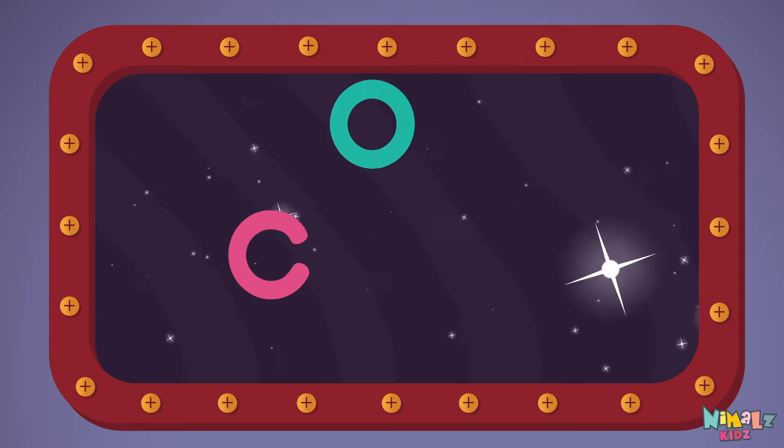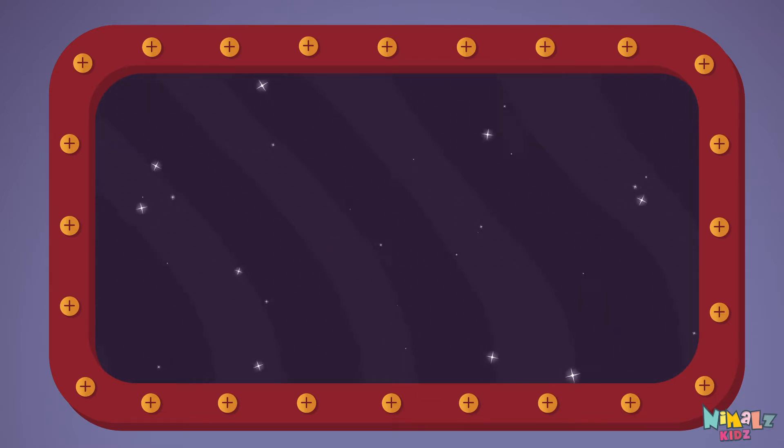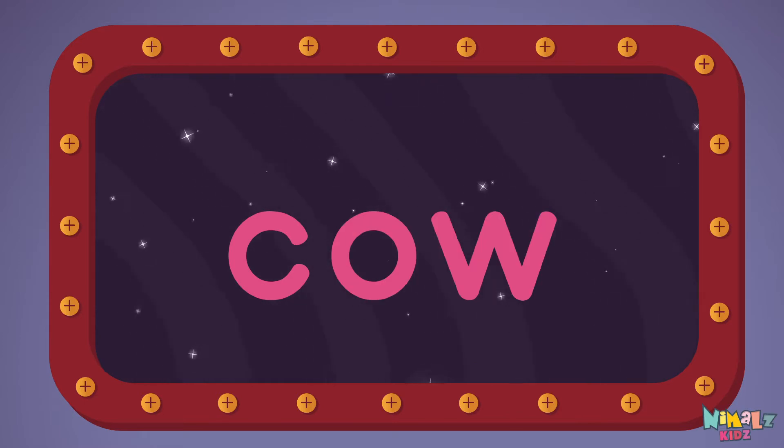C-O-W, cow! Let's read it loud! C-O-W, cow!